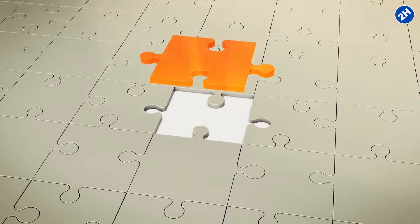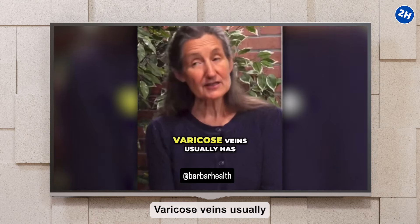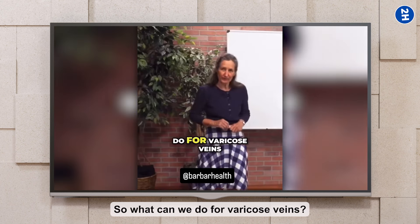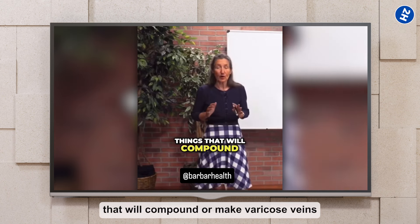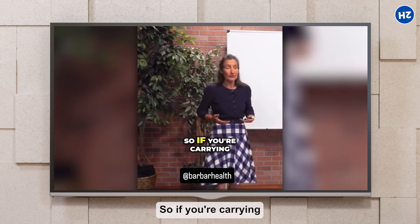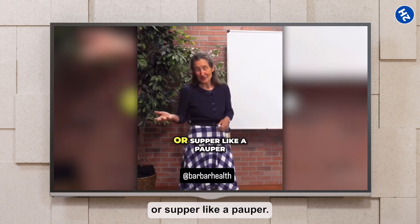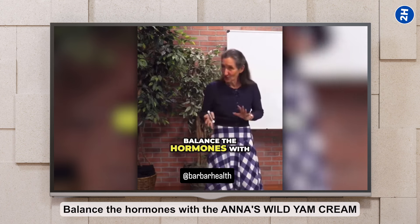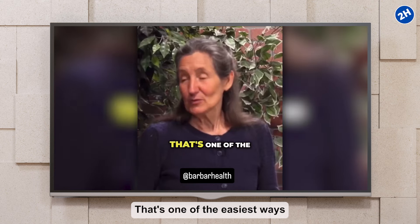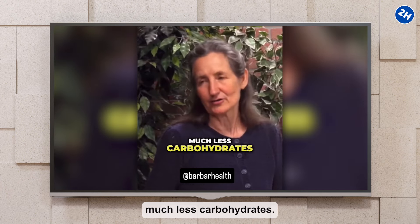Food plays a major role in vein health. If you're carrying extra weight, that puts added pressure on your veins, making varicose veins worse. Barbara's solution: shift your meal timing. Try making breakfast and lunch your main meals and keep dinner light. One of the easiest ways to lose weight is to eat breakfast like a king, lunch like a queen, and supper like a pauper. Start exercising every day, go to bed early, and get the carbohydrates right down. Eat a lot more fiber and much less carbohydrates.